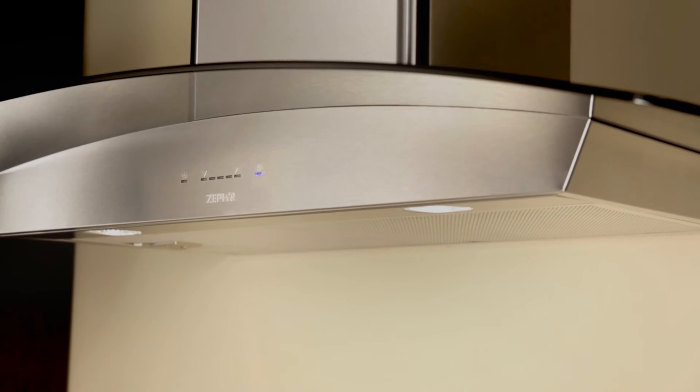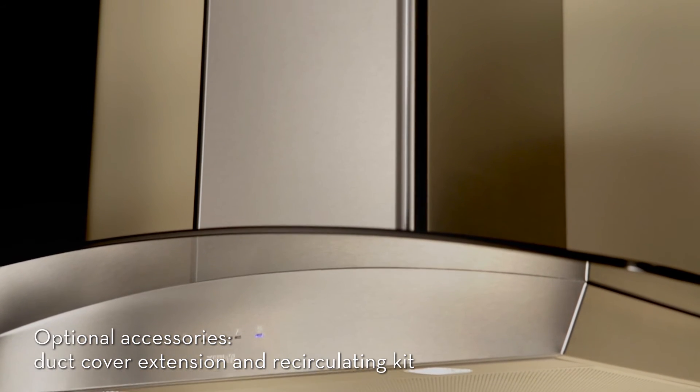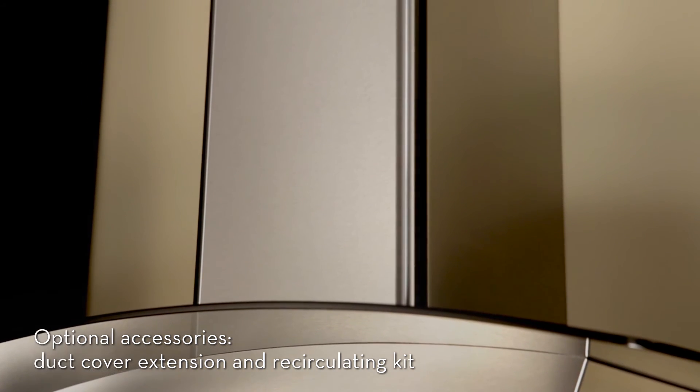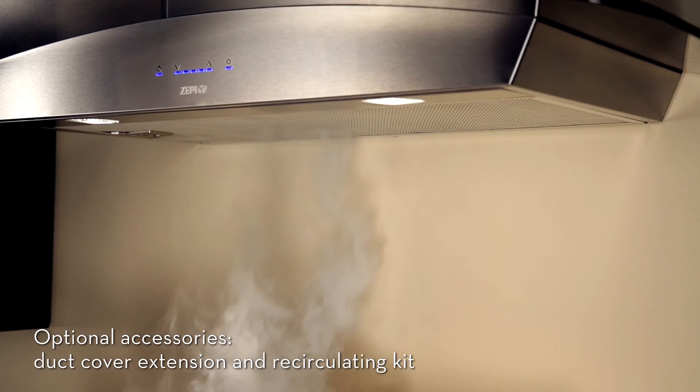Also available are optional accessories such as a duct cover extension kit to reach ceiling heights up to 12 feet, and a recirculating kit to recycle the air in ductless installations.